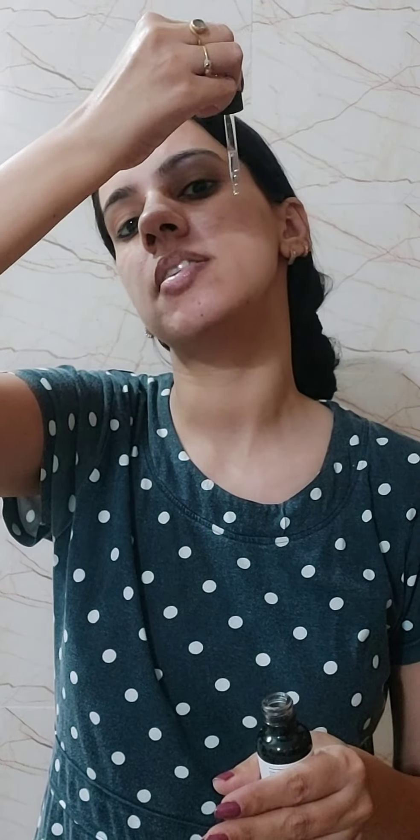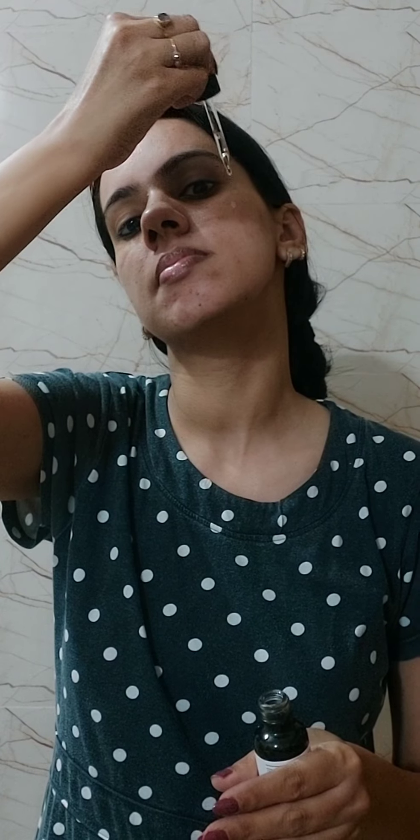What I do is apply it in sections: one drop here, one here, one here, and one on the nose — so a total of 4 drops is all you need. Then massage these into your skin with very gentle pressure. You will notice it is completely absorbed into your skin with no sticky feeling.